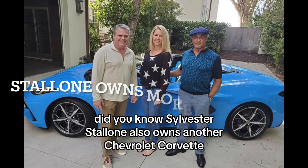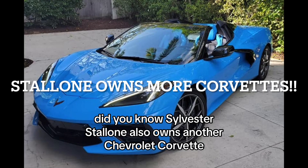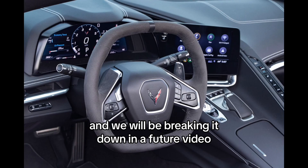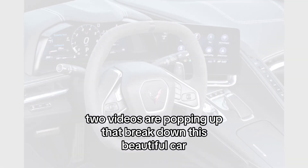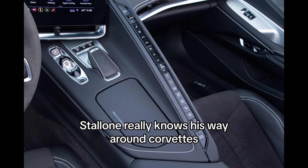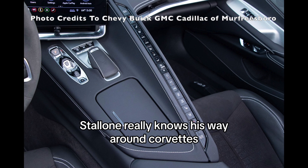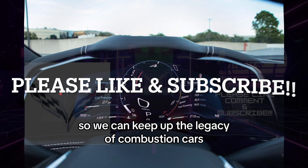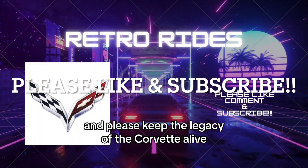Did you know Sylvester Stallone also owns another Chevrolet Corvette? It is a custom-built version of the C3 Corvette, and we will be breaking it down in a future video. Two videos are popping up that break down this beautiful car and why we think it's the best-looking car ever. Stallone really knows his way around Corvettes. Please like and subscribe so we can keep up the legacy of combustion cars, and please keep the legacy of the Corvette alive.